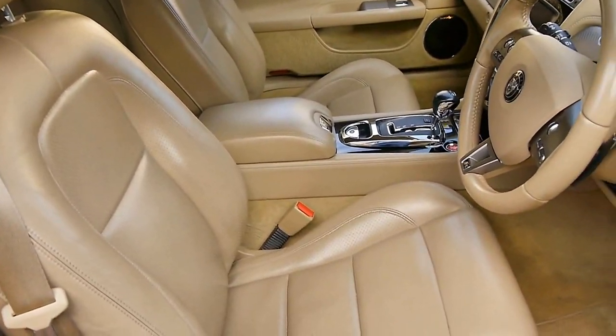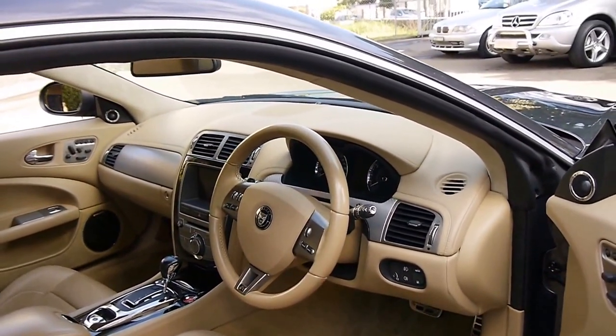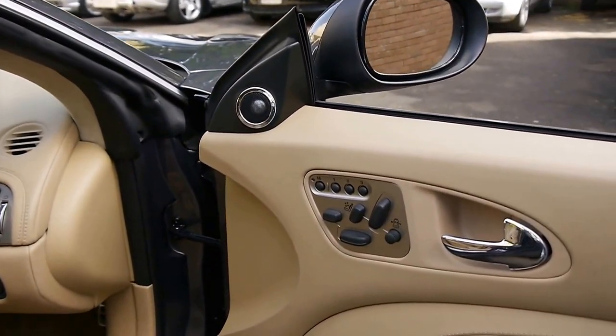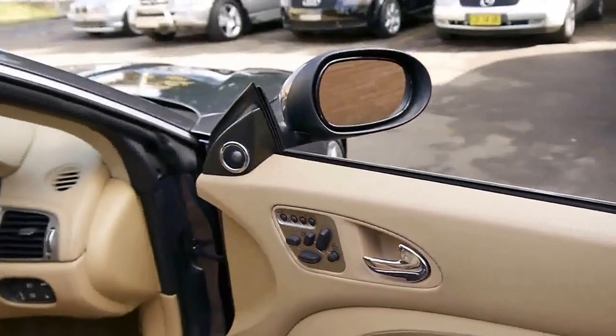The leather is in incredible condition, as you would expect with such low kilometres. This car's done about 35,000 kilometres from new. It's got memory electric seats. The R has a few extra dials and things for seat adjustment, because it's the sports model.